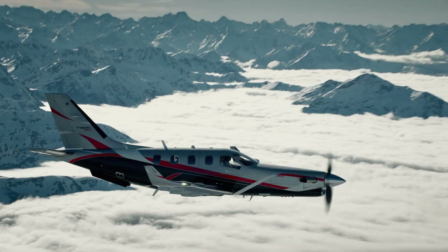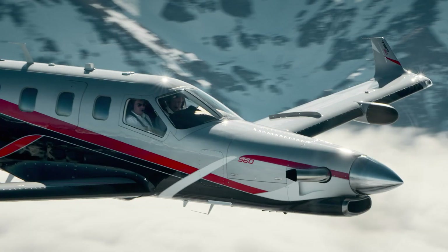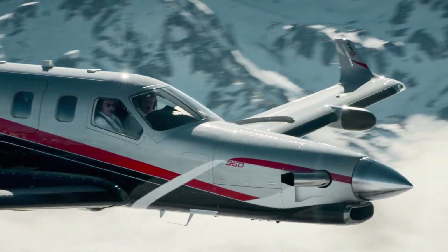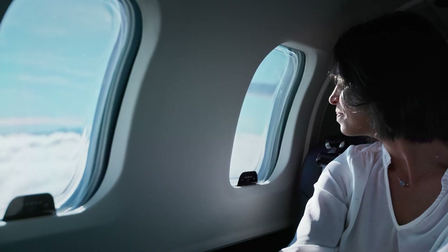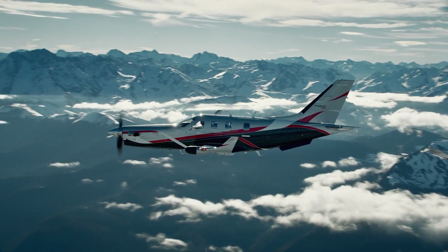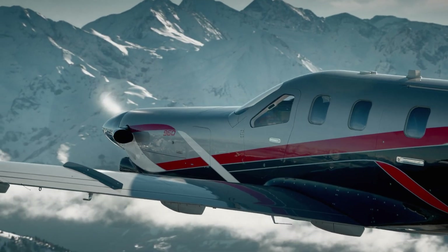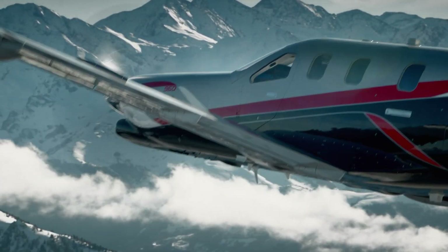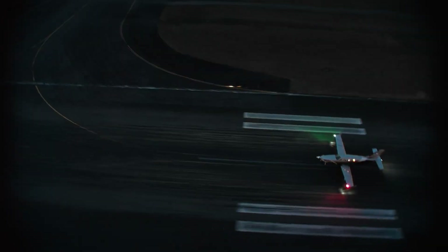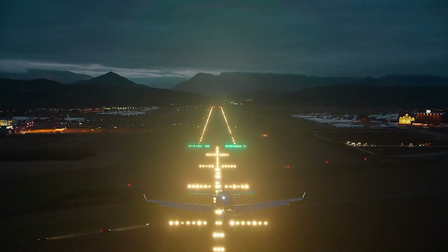Inside, the TBM 960 boasts the Garmin G3000 avionics suite for enhanced safety and navigation, including the Autosafe Autoland system that can land the aircraft automatically in emergencies. The cabin is built for comfort with ergonomic seating, dimmable windows, LED lighting, and USB power outlets. This aircraft seamlessly blends performance, safety, and luxury, making it a standout in its class.